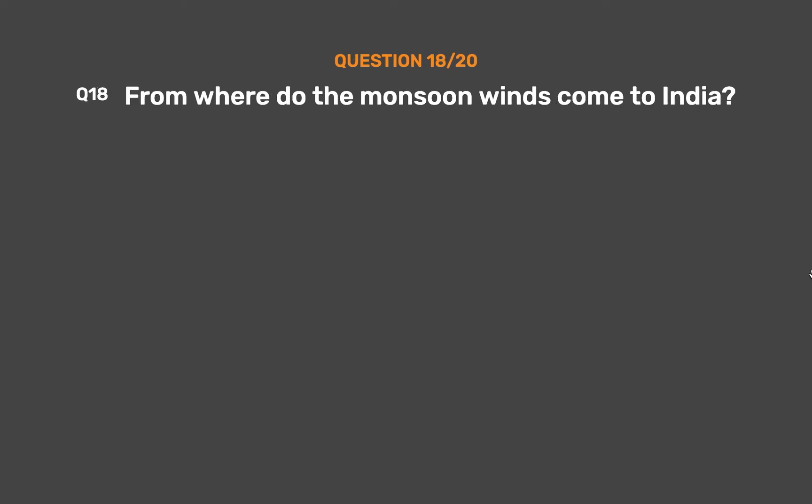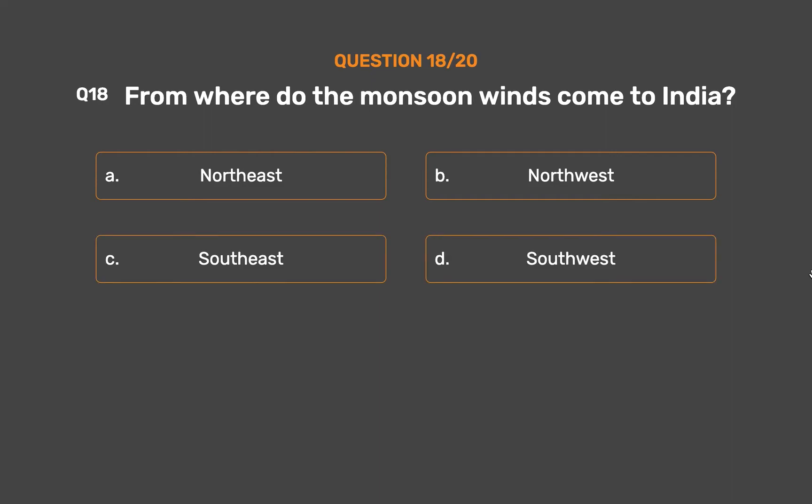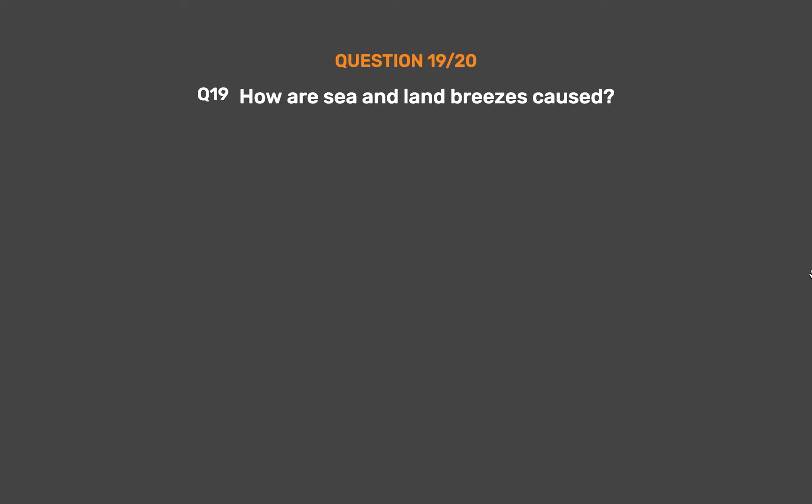Question number 18. From where do the monsoon winds come to India? Option A, North-East; Option B, North-West; Option C, South-East; Option D, South-West. The correct answer is Option D, South-West. The winds coming from the south-west blow over the Indian Ocean and bring lots of rain.